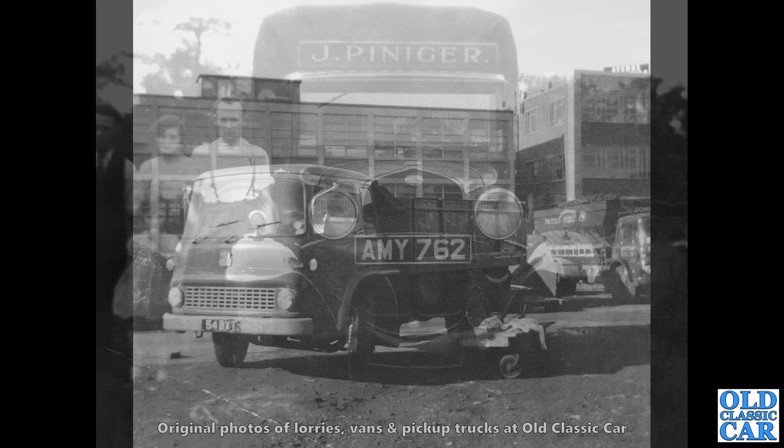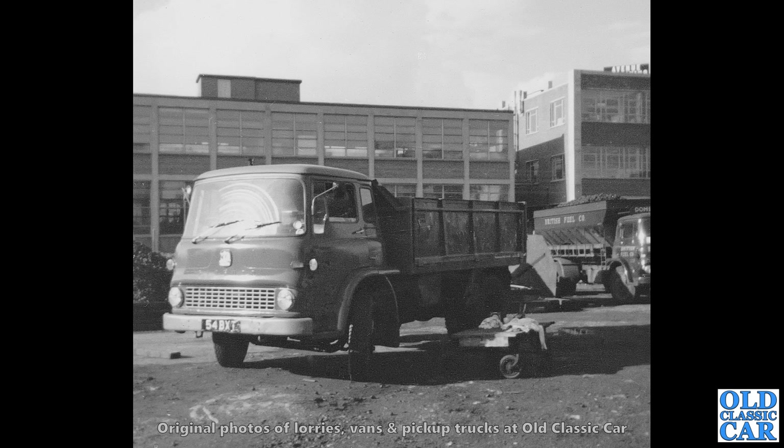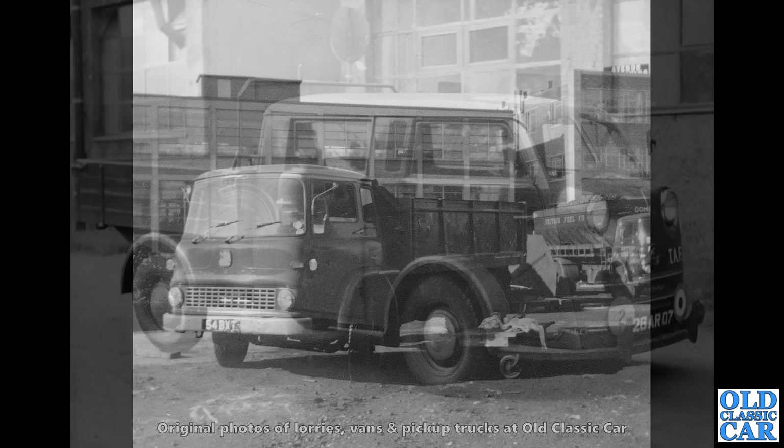This will be familiar to many people — this is a Bedford TK. These were made for many, many years indeed. And judging by the sign writing on the TK in the background, they were operated by the British fuel company — coal delivery appears to be their raison d'être, if you like.